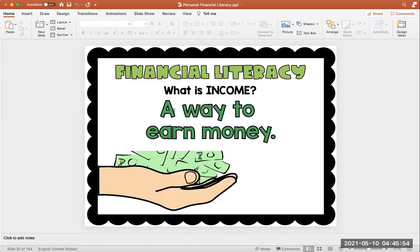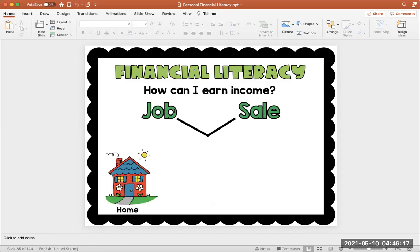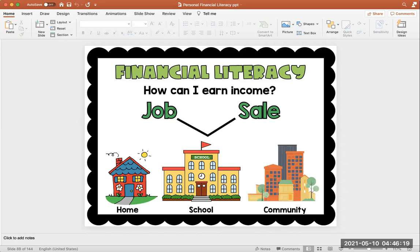What is income? We know income is a way to earn money — that means that you did something and you received money in return. How can you earn income? You could have a job or you can sell something. These two ways to earn income can be done at home, at school, or in your community.